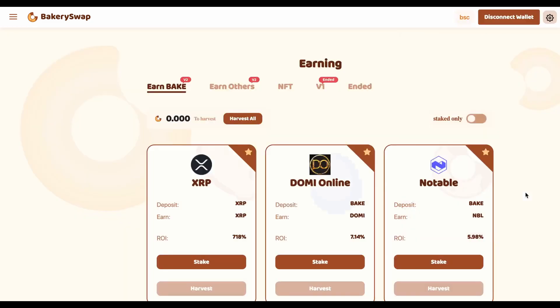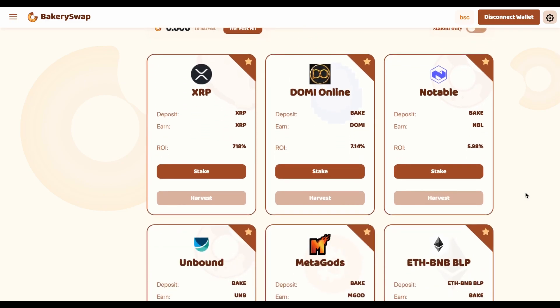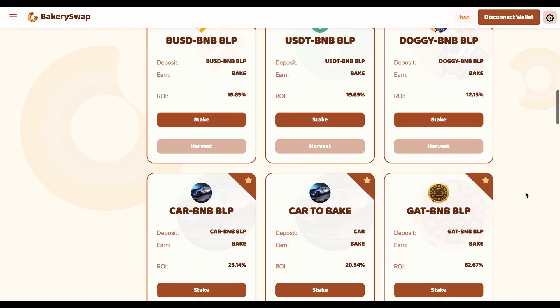After connecting your wallet to the system, we need to open the staking page. There we can see what coins BakerySwap offers for staking. I am, first of all, interested in the offer of XRP staking because this offer is the most profitable.